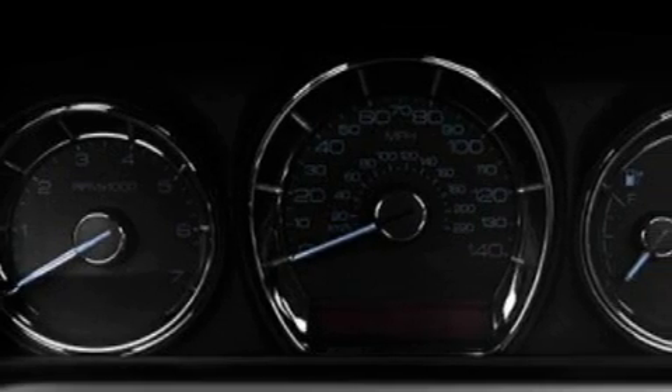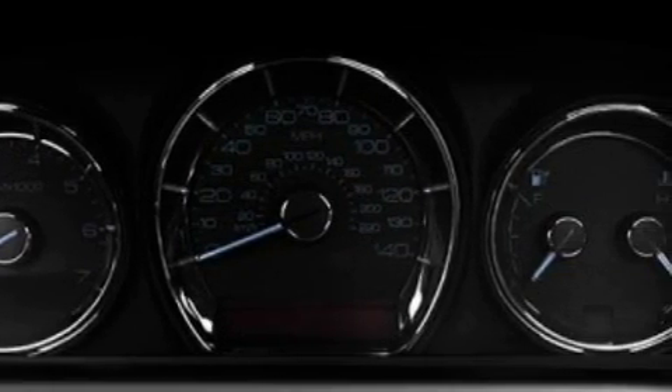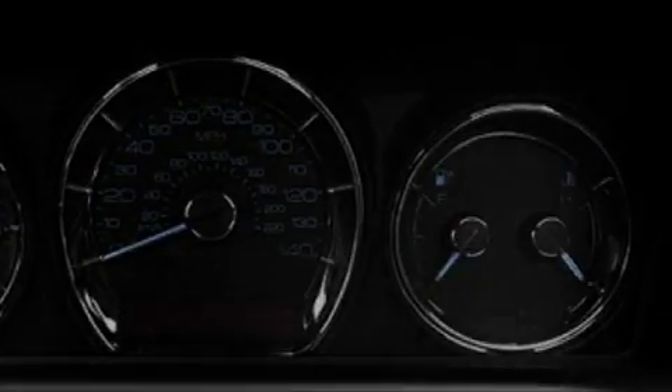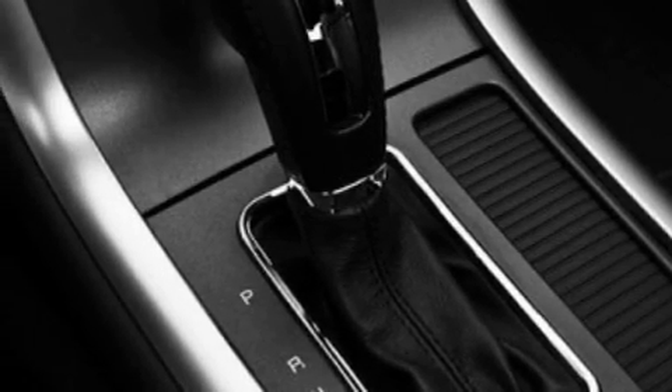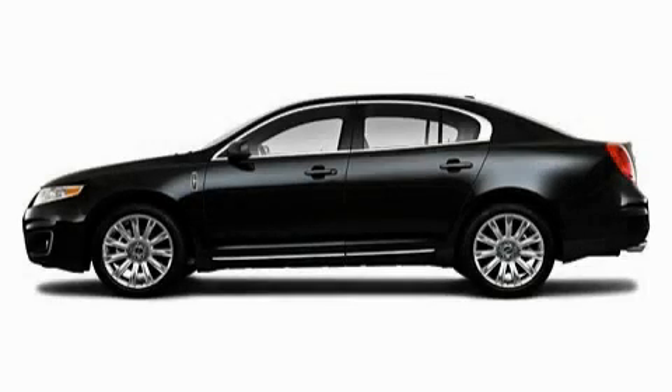Satellite radio, a low-tire pressure indicator, traction control and stability control systems. This automobile's stylish design always looks great. Stop by today and test drive this vehicle for yourself.